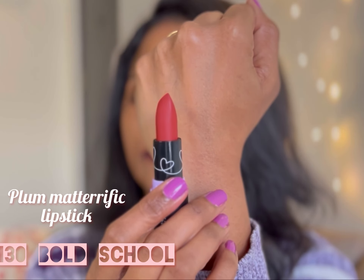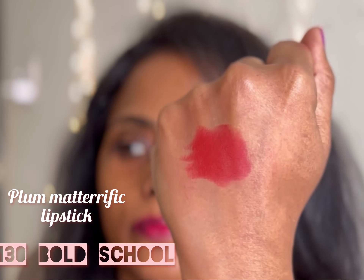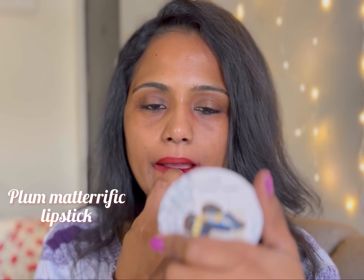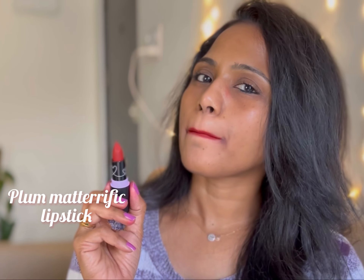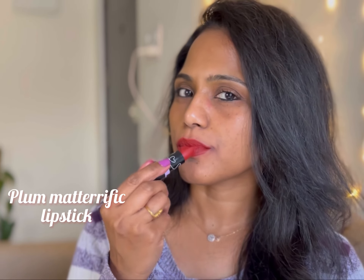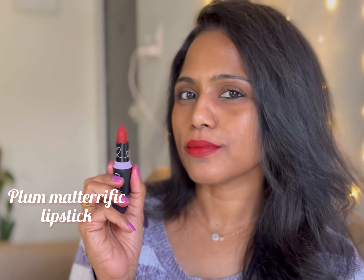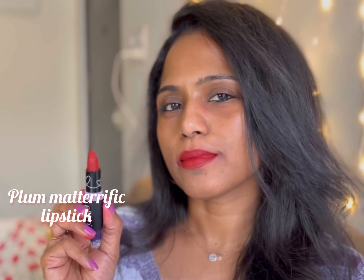The next shade is 130 Bold School. It's a pretty shade with a lot of red and brown to it — another unique and universally flattering shade in this range. I am so fond of this color. It's that burnt red color which isn't going to look so red, but at the same time will make you feel like you're wearing a red lipstick.